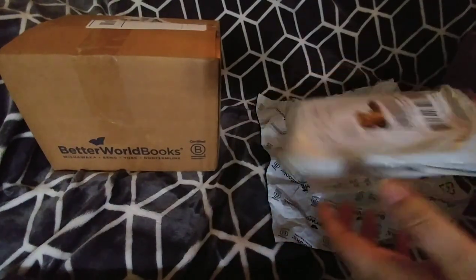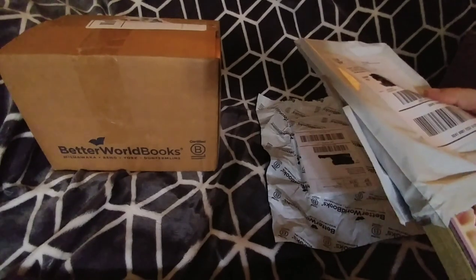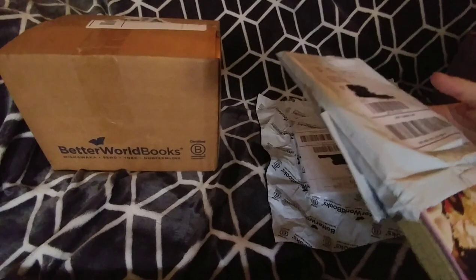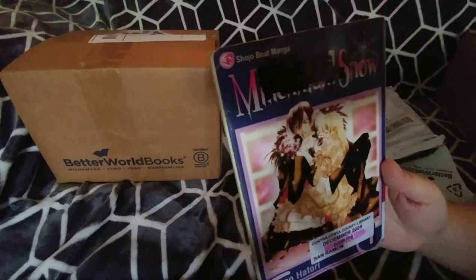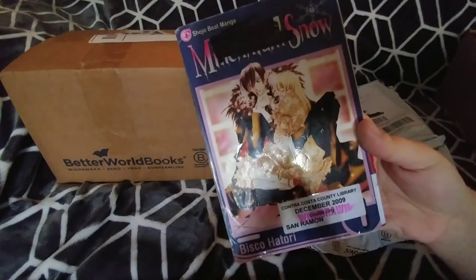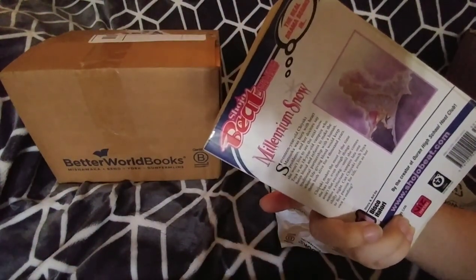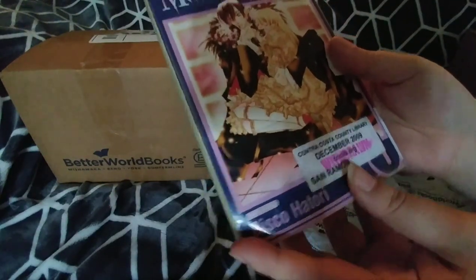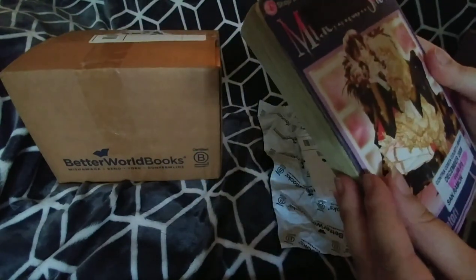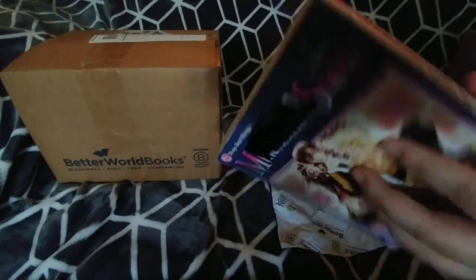Initially I was also supposed to get Rozen Maiden but they sent me an email saying they were sorry, it had already sold. This is an ex-library copy of volume one of Millennium Snow, and yeah it's pretty beat up. I can't remember what condition they said it was in, but you can see creases on the cover right here and it's all marked up. It's got that big library sticker on it with lamination, which I don't know if I'll be able to take off.